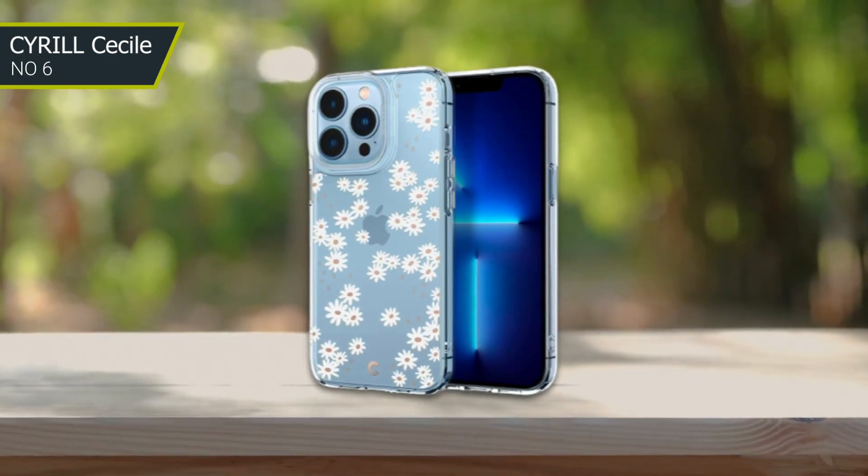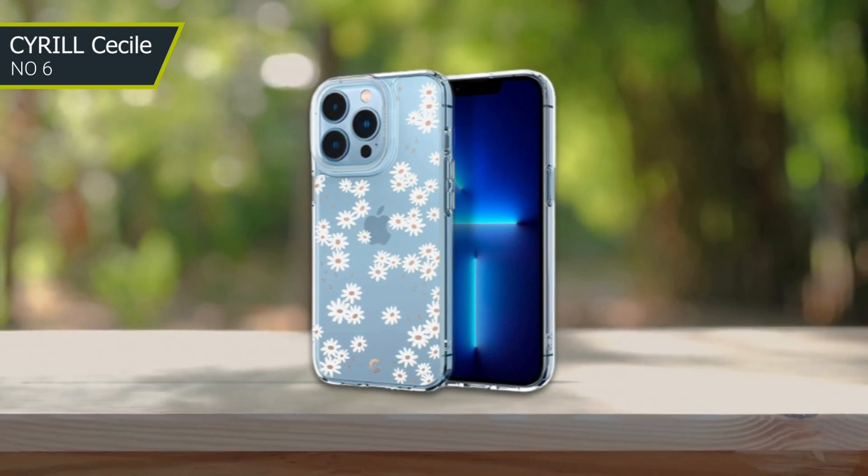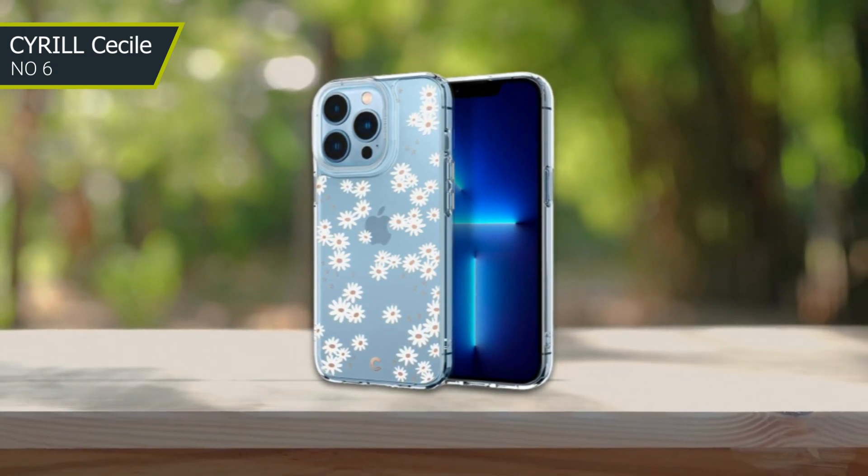Overall, this case is an ideal choice for women who are looking for a chic and protective accessory for their iPhone 13 Pro Max.